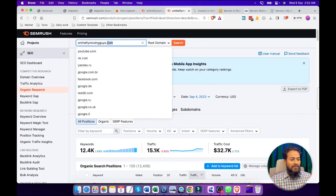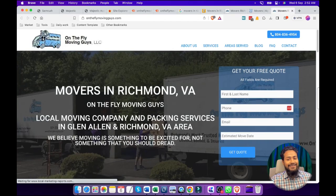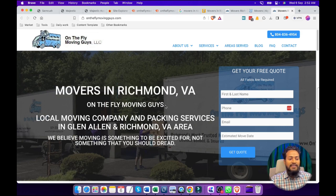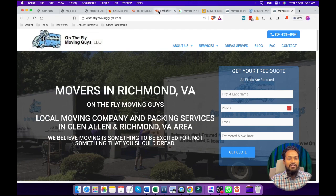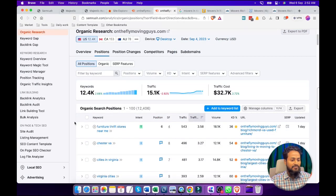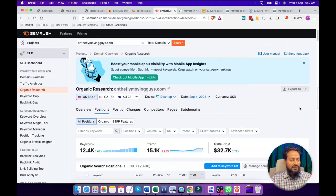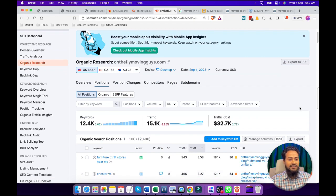After getting these competitors, we have to know which area they are actually targeting. We can see this is our main competitor, which is targeting Richmond. After confirming this, we will start working on SEMrush. Here we can see these are the keywords they are targeting. After this search result, we will add some filters.